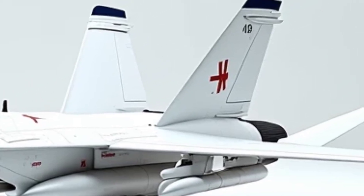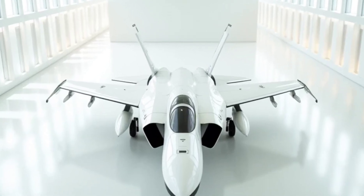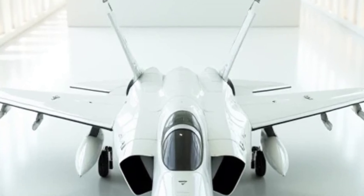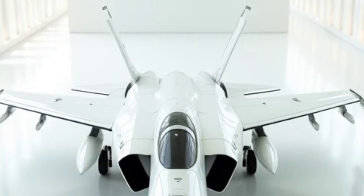Exterior design. Aerodynamically perfected, the F-14's design integrates sharp, angular lines that minimize radar cross-section. Its adaptive wing system automatically adjusts for optimal performance, whether engaging in dogfights or achieving sustained high-speed flight.